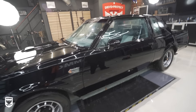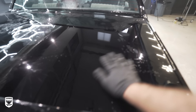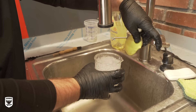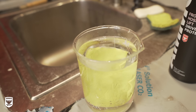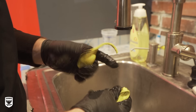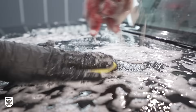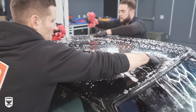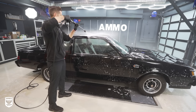After rinsing, the GN already looks 100 times better, but the paint is somewhat rough to the touch, so we decided to clay it now before drying it. If you're using a new piece of clay or it's super cold outside, it can be helpful to dunk your clay into warm but not hot water to loosen up the material before kneading it and pulling off a small piece to use. Once your clay piece is ready, use the same bucket of soap and a new towel as a lubricant. Squeeze out the soap in one hand and glide the clay with the other. Repeat the process on the rest of the paint as needed, then rinse again and dry with microfiber towels and compressed air.